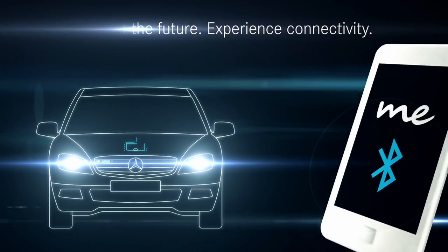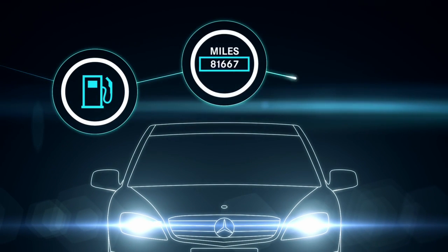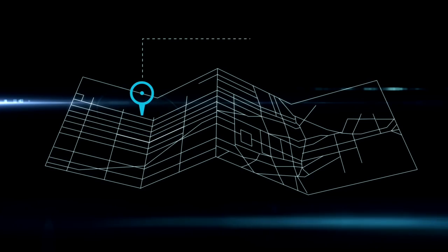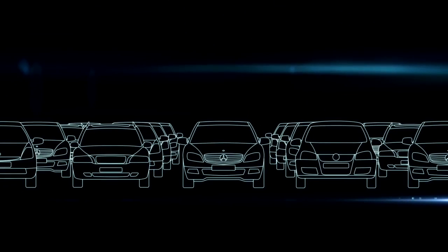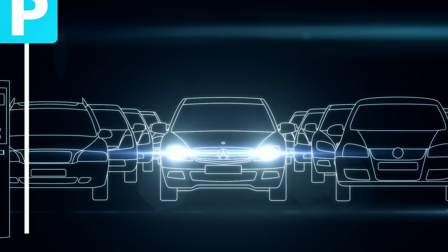In this way you can, for example, retain an overview of the tank fill level, the mileage or your car's parking time. Document your driving with display of the route, distance and the time taken. The app automatically stores the current parking position and parking time. You always have an overview and can even be navigated to your car.